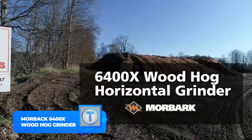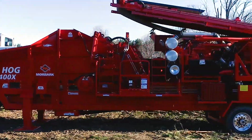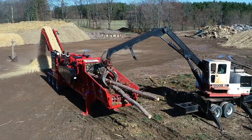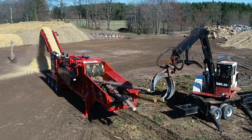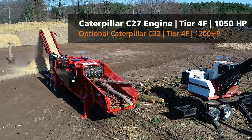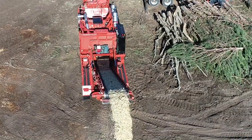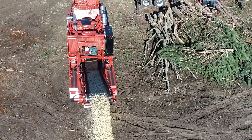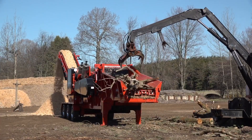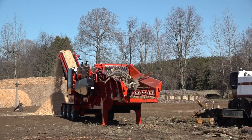Number 13: Moabak 6400X Wood Hog Horizontal Grinder. This big machine is made for shredding — like a giant shredder on steroids. With its 1,050 to 1,200 horsepower engine, it can munch through logs up to 60 inches in diameter and 16 feet long, as well as stumps, branches, pallets, and even furniture. It has controls to keep track of pressure and maintain productivity, churning out 14,100 cubic feet of finished product per hour.